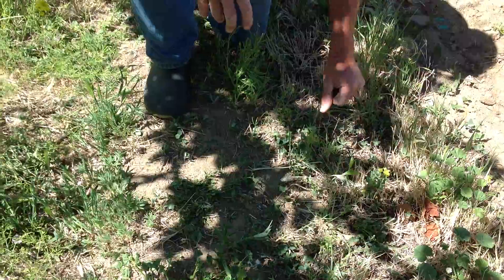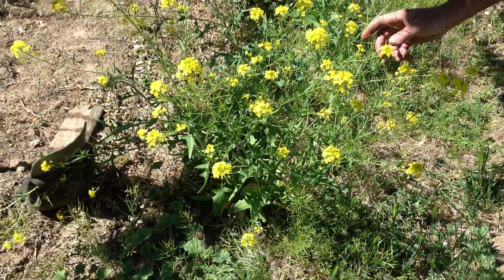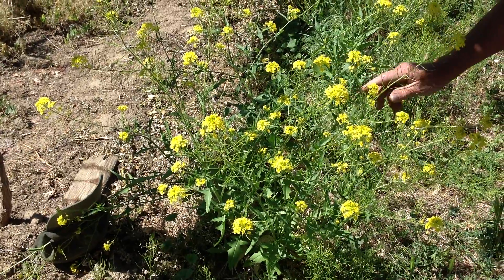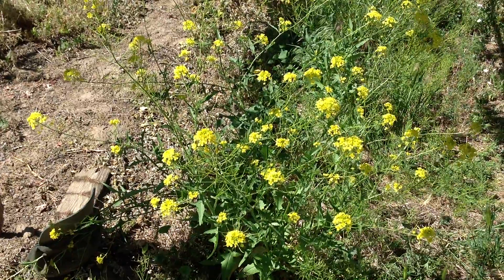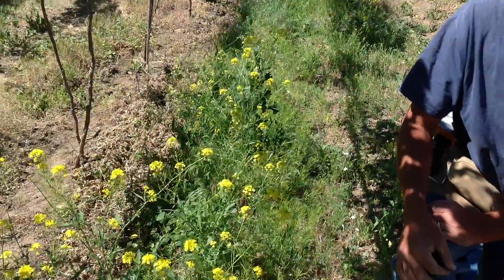We also take this moment while we're looking at the ground to look at our cover crop. Some people would call it weeds, but mustard is a very valuable thing in our vineyard. It is the food source for the adults of many of our beneficial predatory insects — the adults often feed on pollen and nectar.